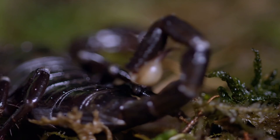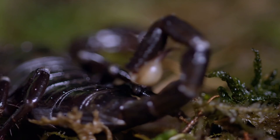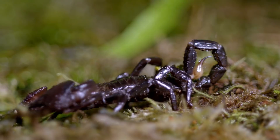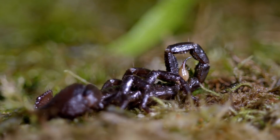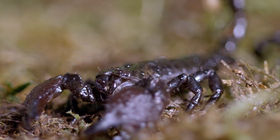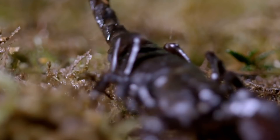Thanks to rows of sensory hairs that cover its pincers and tail, the emperor scorpion detects prey through vibrations in the air and ground. While blending into the background, it ambushes its prey. Then, using its massive pincers, it proceeds to rip the victim's body to shreds. Since it's unable to consume food in a solid state, the emperor scorpion uses its stinger to inject neurotoxins and enzyme inhibitors that literally turn its victim into a liquid lunch — the ultimate termite smoothie.